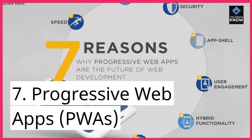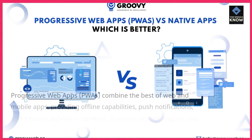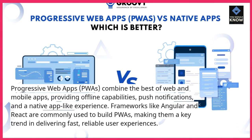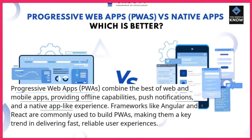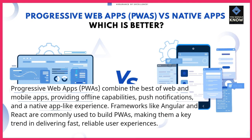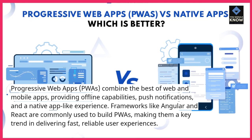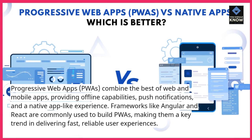7. Progressive Web Apps (PWAs). Progressive Web Apps combine the best of web and mobile apps, providing offline capabilities, push notifications, and a native app-like experience. Frameworks like Angular and React are commonly used to build PWAs, making them a key trend in delivering fast, reliable user experiences.